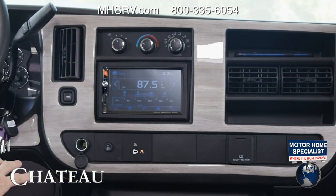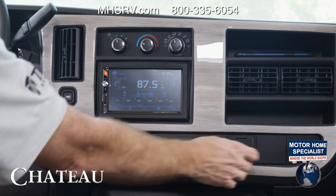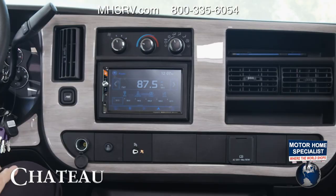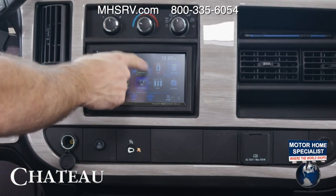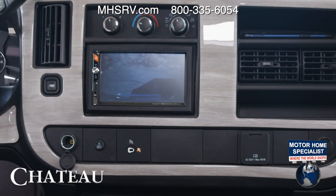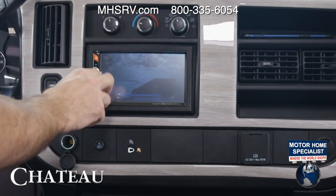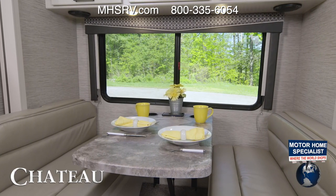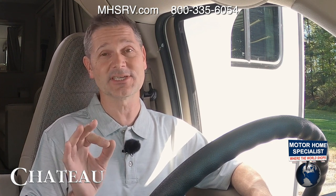Down here you have a 12-volt port, a button to turn traction control on and off, a 120-volt outlet, another 12-volt port, and a couple of cubbies for your phone. You have HVAC controls up top and your infotainment center. On the road trip you have radio, SiriusXM satellite radio, phone pairing, Bluetooth calling, and Bluetooth music — hands-free right there. There's a rear camera button that will pull up the rear camera at any point during your trip so you can always see what is behind you. Under the hood is the new 6.6-liter Chevy V8, and the cockpit of the Chateau has everything you need for a great road trip.